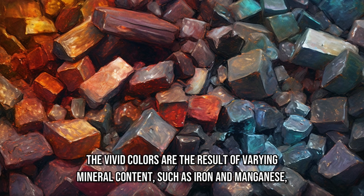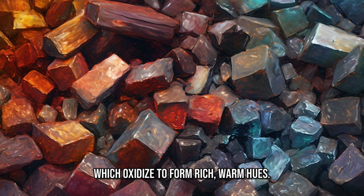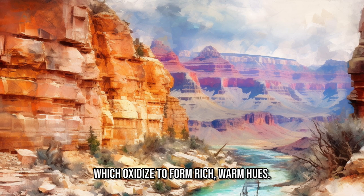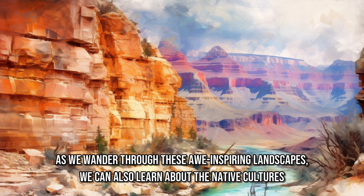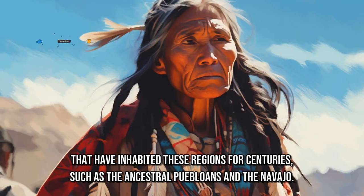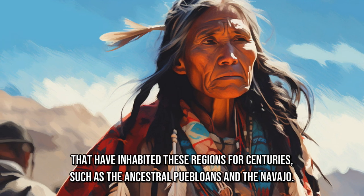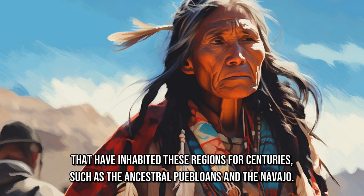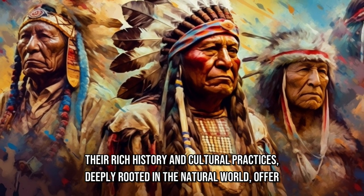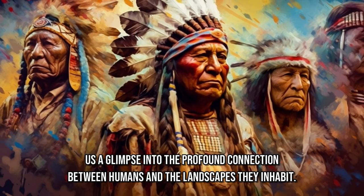The vivid colors are the result of varying mineral content, such as iron and manganese, which oxidize to form rich, warm hues. As we wander through these awe-inspiring landscapes, we can also learn about the native cultures that have inhabited these regions for centuries, such as the ancestral Puebloans and the Navajo. Their rich history and cultural practices, deeply rooted in the natural world, offer us a glimpse into the profound connection between humans and the landscapes they inhabit.